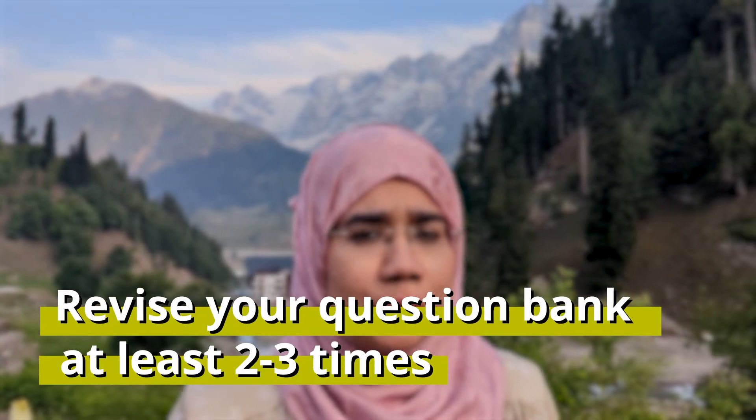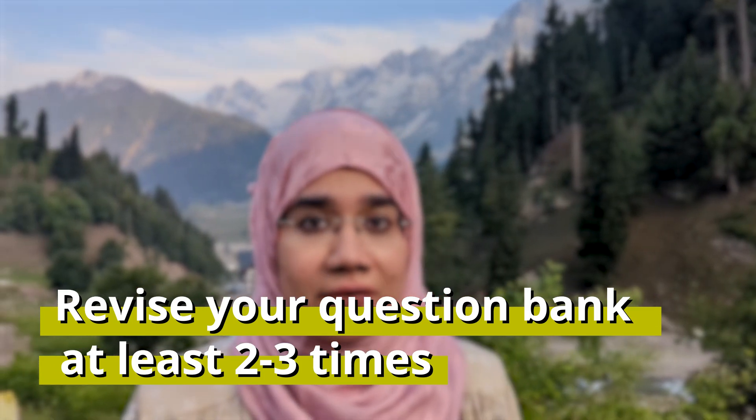The first tip: with your question bank, at least do two to three complete revisions where you're looking at the explanations, understanding them, looking at why the correct answer is correct and why the incorrect answers are incorrect. Fully absorb and understand. It may be that the first time you go through it you won't look at it that deeply, and that's okay. But the second and third time, really start absorbing that content because that's your extra revision and you're reinforcing your concepts.